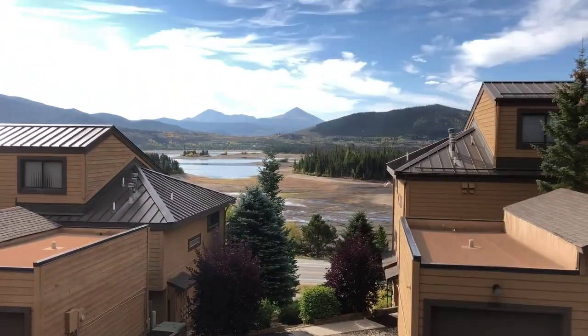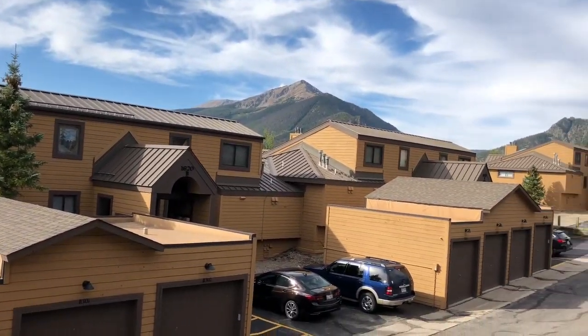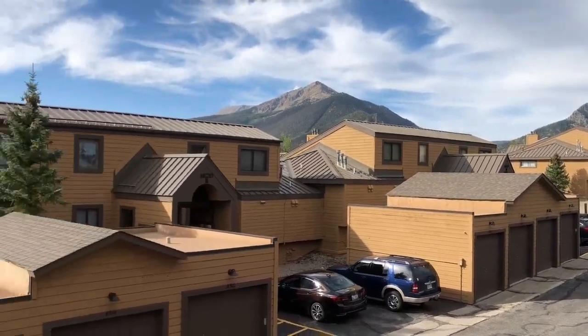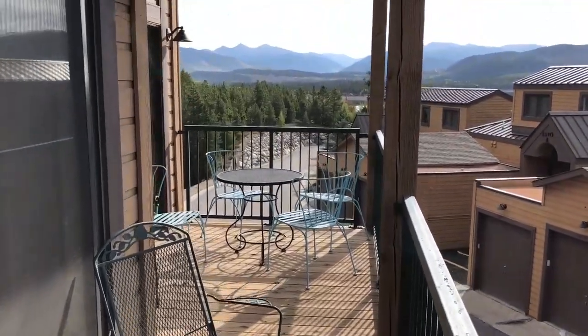We've got views over Lake Dillon, a better view of Geo and Baldy. Peak One, looking down the 10-mile canyon. It's definitely a larger than average deck.